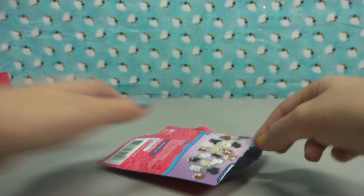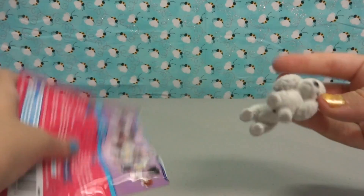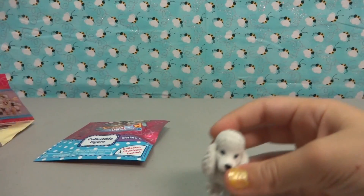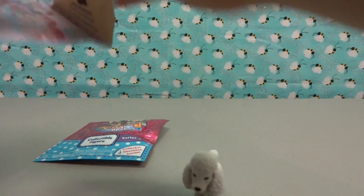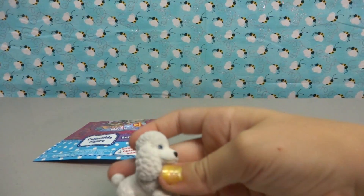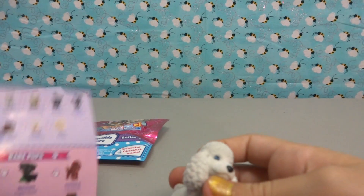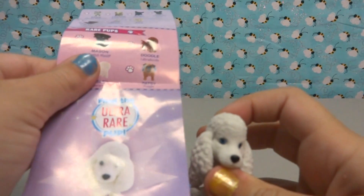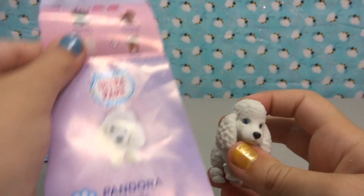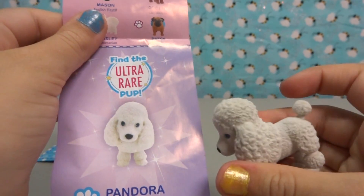So let's go ahead and move on to the toy. Inside we have this little guy. Let's see where he is. Are you serious? We seriously just got the ultra rare! That is so awesome — I didn't even expect that.